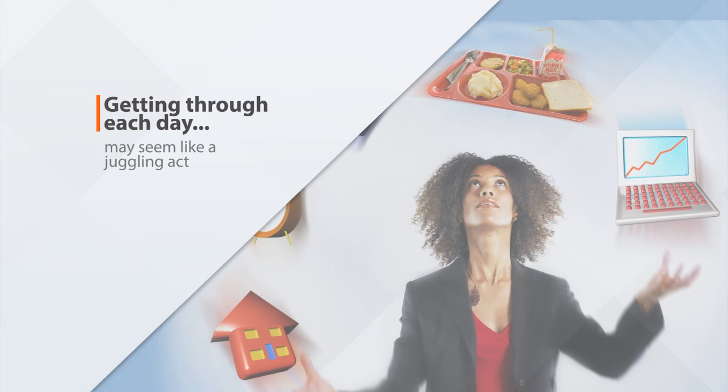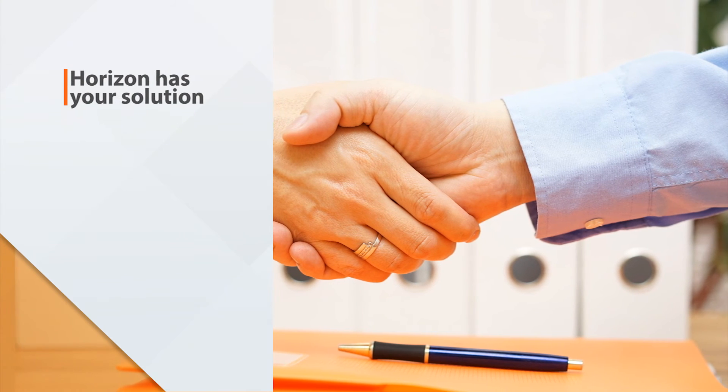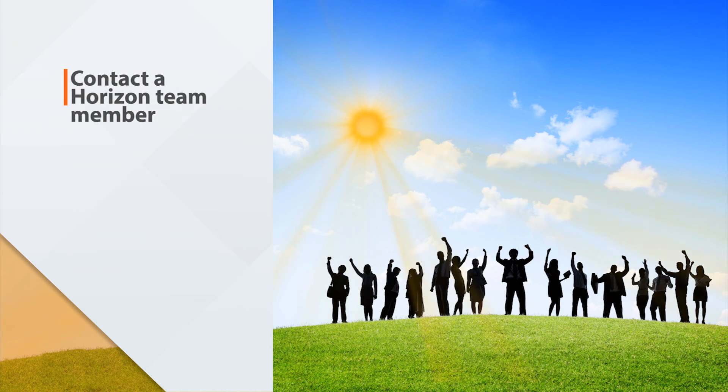Getting through each day may seem like a juggling act, but it doesn't have to be. Horizon is committed to offering the best solution to meet those challenges, and it is our duty to retain your business every day. Contact a Horizon team member to learn more. Just ask for Solana.